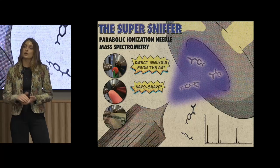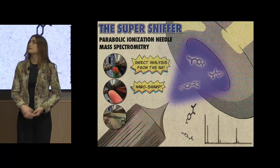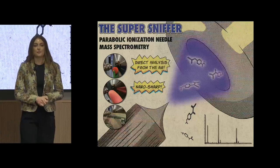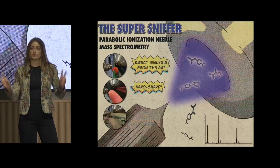To circumvent this, we developed an ion source that allows the mass spectrometer to act as an electronic nose — the super sniffer. The sample simply needs to be held up to the ion source and the mass spectrometer smells it.